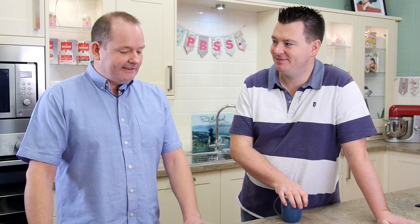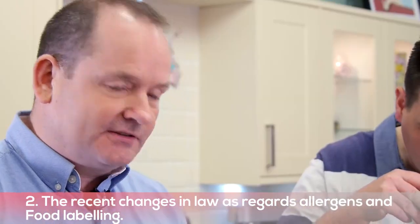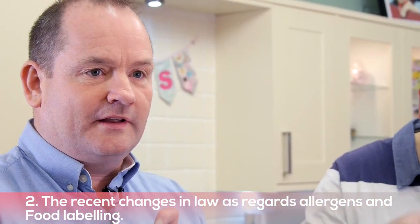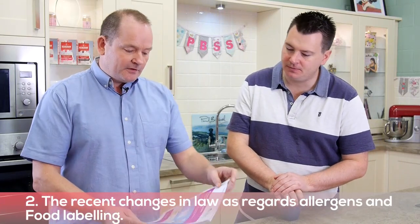That nicely leads over to the topic I'm going to cover, and it's about the recent changes in the law to allergens and food — more specifically around the labelling and informing customers of what's in food products.